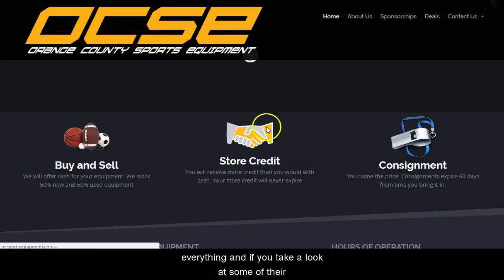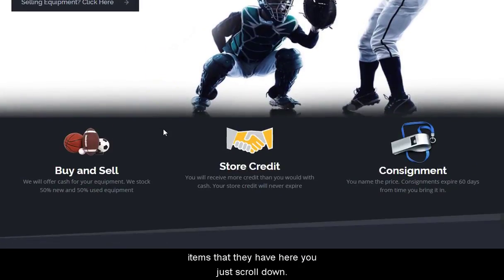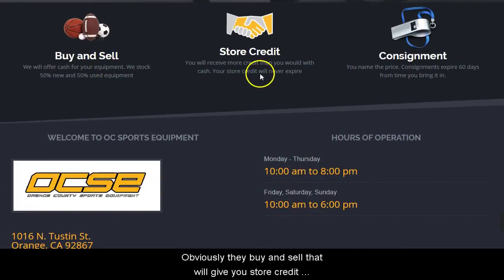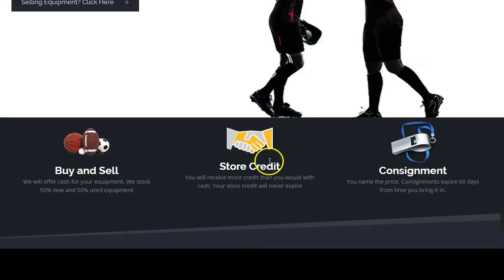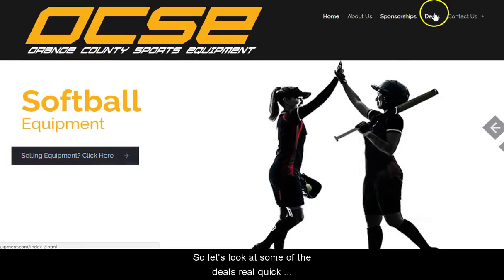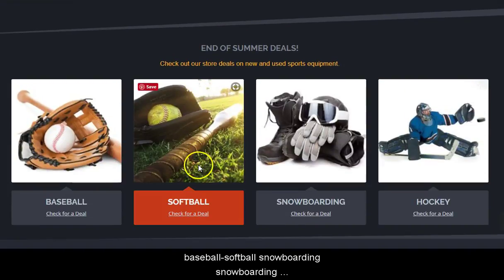If you take a look at some of their items and scroll down — obviously they buy and sell, that will give you store credit. They'll sell some of your stuff on consignment. It's just a great way to get some stuff. Let's look at some of the deals real quick.